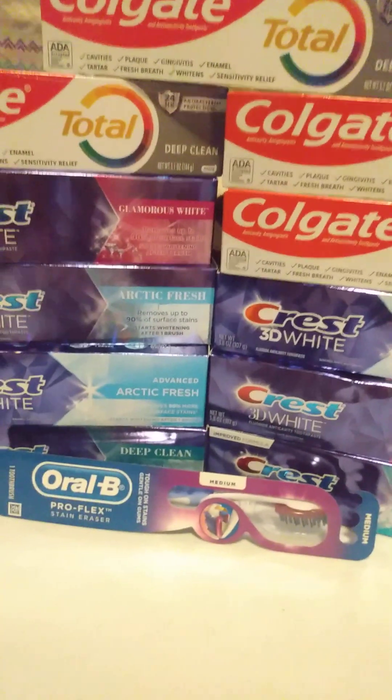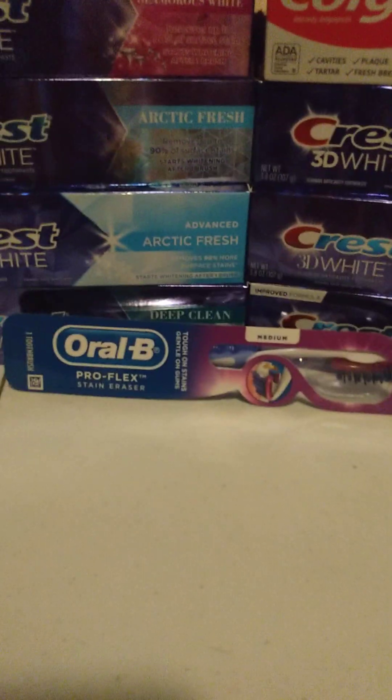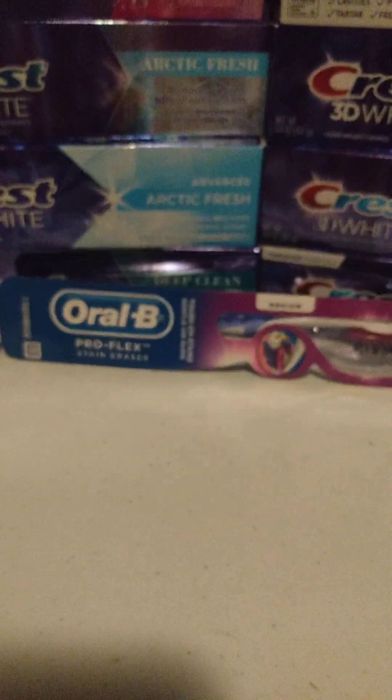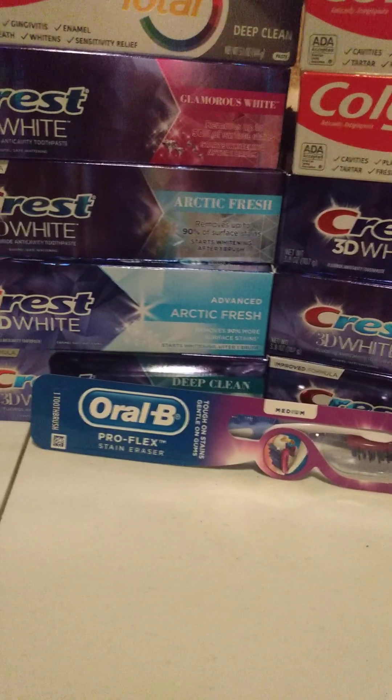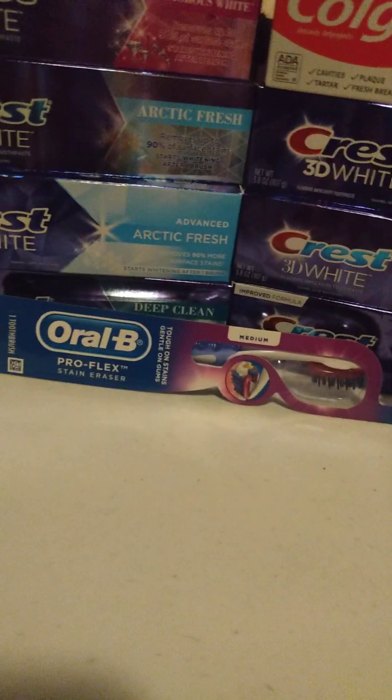That concludes my Walgreens haul. As you can see, I did roll over the $4 and the $5 register rewards — they are still rolling and printing out for both of these, even if you use one of the $4 rewards across two transactions.